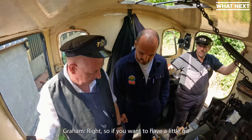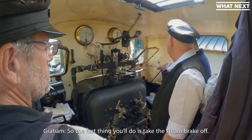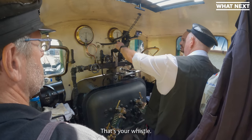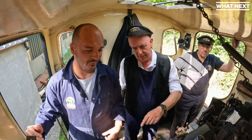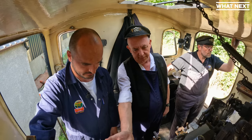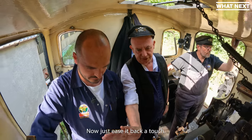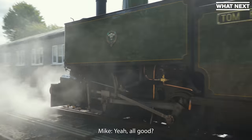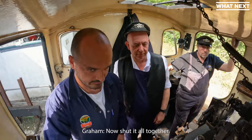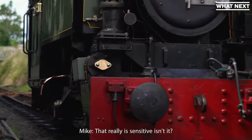So if you want to go — first we're going to do the thing, it's doing great hold. Stop the whistle. Now just open this, gently, just tap it. Now just ease it back and tap. Now shut it all together. That really is sensitive, isn't it?